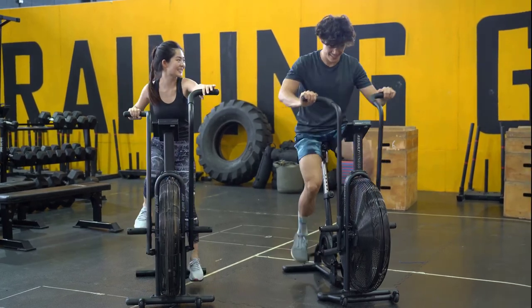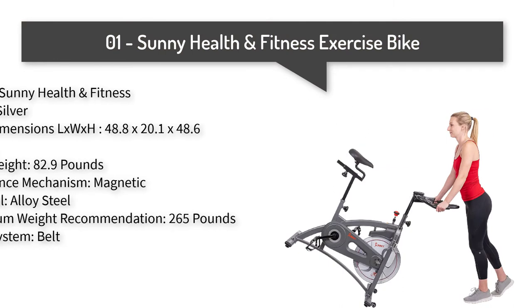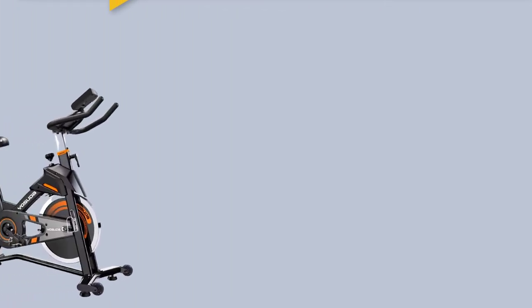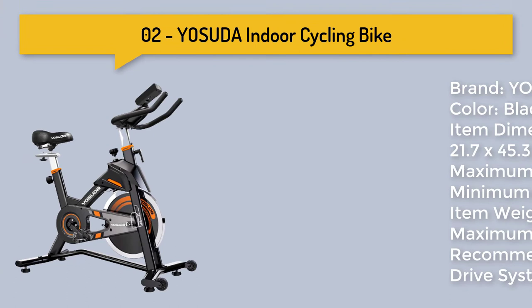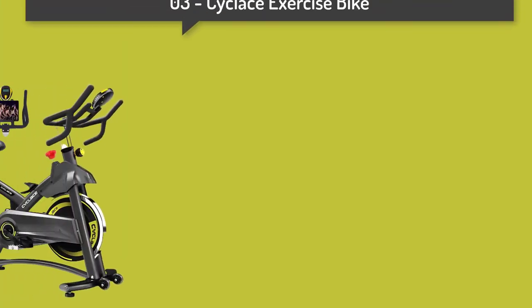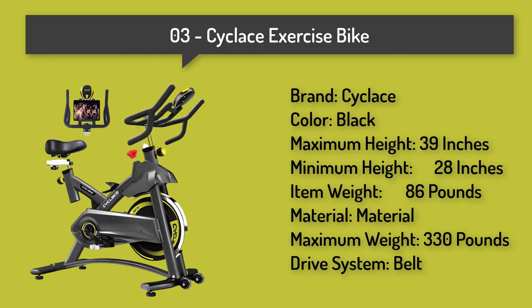Number one: Sunny Health and Fitness endurance magnetic belt drive indoor cycling exercise bike stationary bike. Number two: Yosuda indoor cycling bike stationary exercise bike for home gym with comfortable seat cushion.